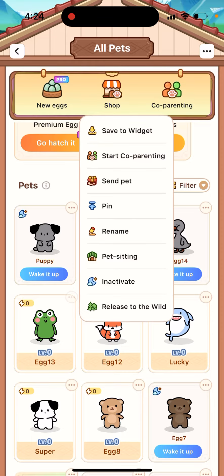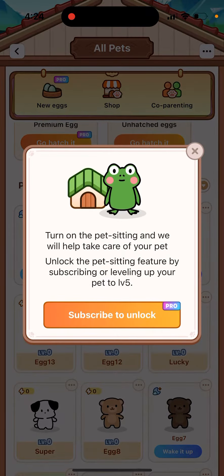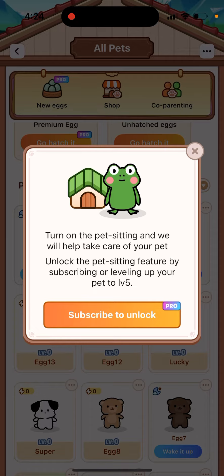There is a feature called pet sitting. If you just tap the three dots on an active pet, you can read that the app will take care of the pet. You can unlock the pet sitting feature by subscribing or leveling up your pet to level five.